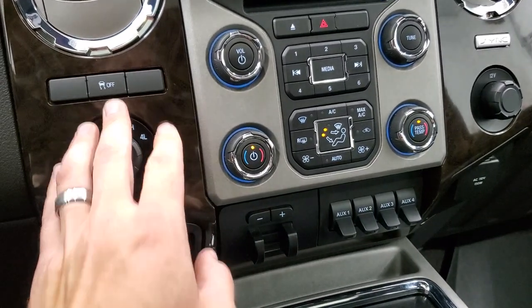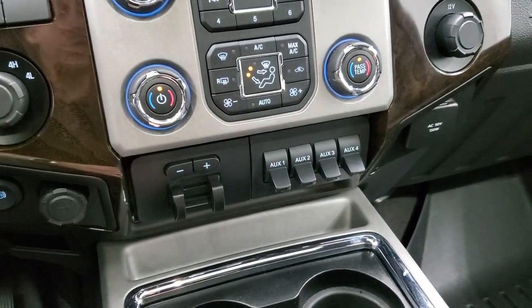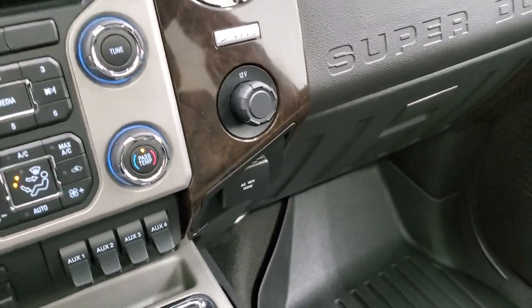Down here are your audio and climate controls, including dual climate controls. Tow/four-wheel drive, stability control — you can turn that off. Factory exhaust brake, factory brake controller, and then four upfitter switches. Four cup holders and storage underneath there. A 12-volt power point and a 110-volt 150-watt plug-in.